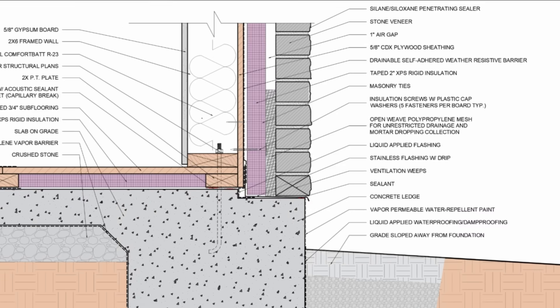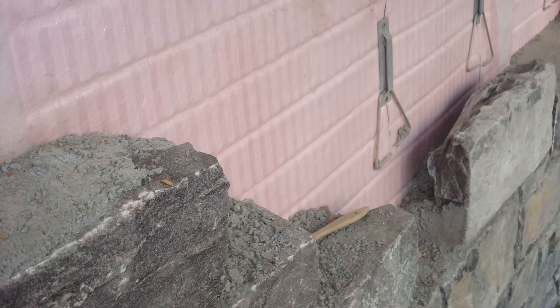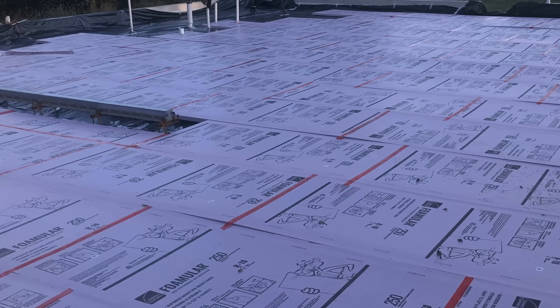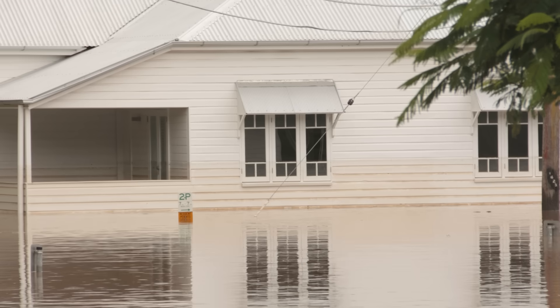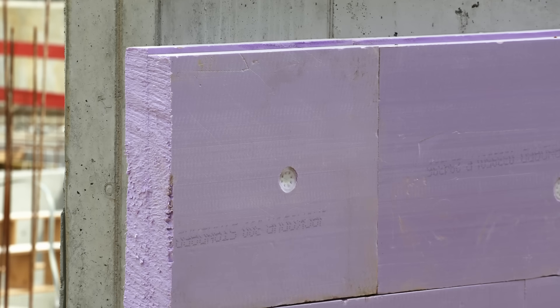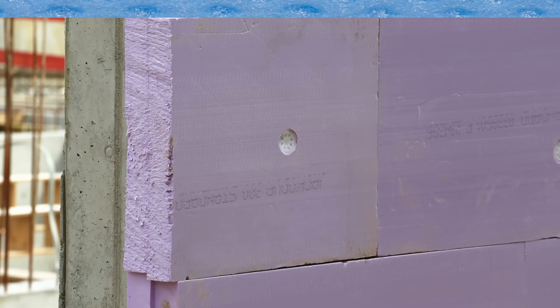Rigid foams can also be useful as an exterior vapor retarder in humid climates or behind reservoir claddings like brick and stone to slow down inward vapor drive. Rigid foam products are generally moisture resistant — not all of them are designed for submerged or constantly wet conditions, but they don't lose their integrity. XPS foam is the only rigid insulation we would recommend in submerged or constantly wet conditions because it doesn't really absorb moisture due to its extremely closed cell structure.